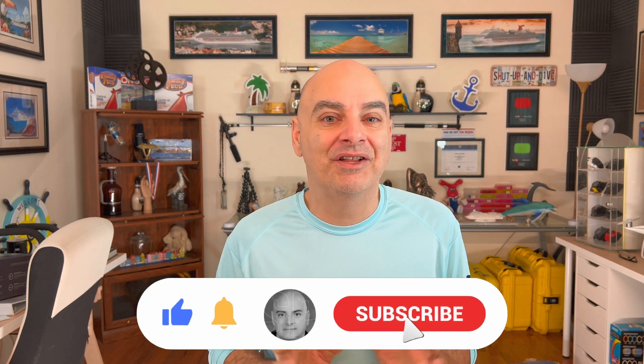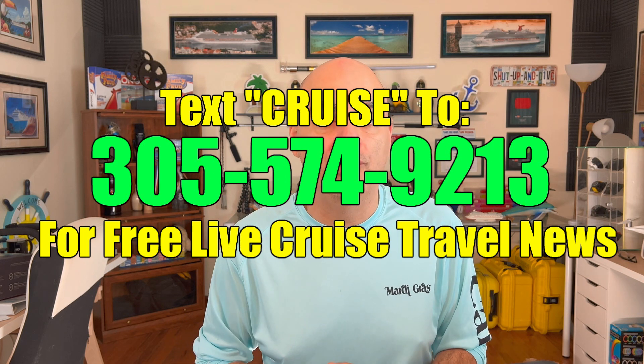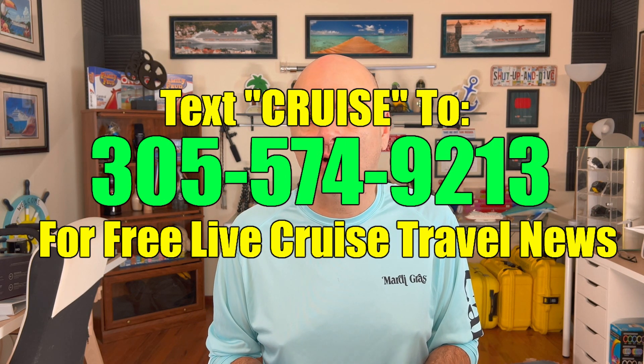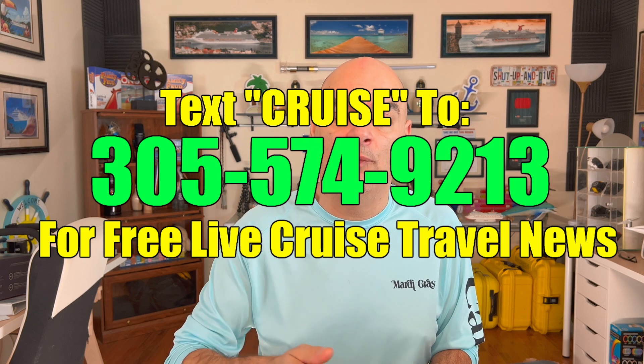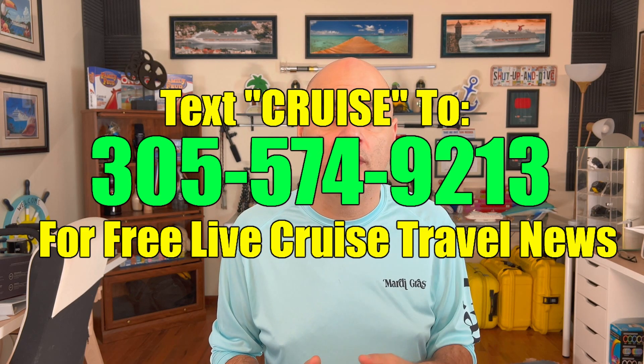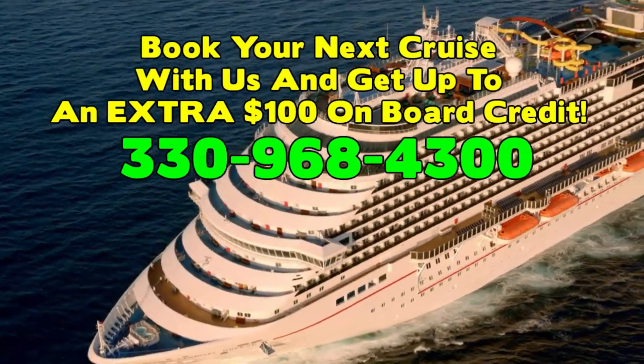That is it for today, guys. Please, I implore you, click that subscribe button and click the little bell notification — it really does mean a lot to us to see our numbers grow. Also, if you like our channel and want to be advanced on when news breaks, send me a text with the word 'cruise' to 305-574-9213. It's totally free, and we'll text you every time we put up a video or when news comes out in the cruise industry. I'll see you very soon up on the Lido deck.